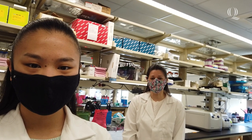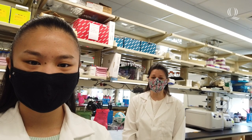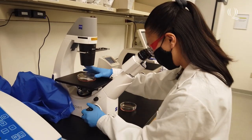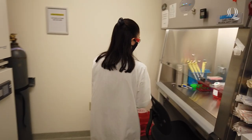My lab in particular studies breast cancer. What we do is look at genes that we think are involved in the initiation of breast cancer. We manipulate those genes in breast cancer cell lines using tissue culture techniques, and then we study the outcome to see whether those genes make the cells grow faster or migrate faster — which are aggressive properties that we see in cancer.